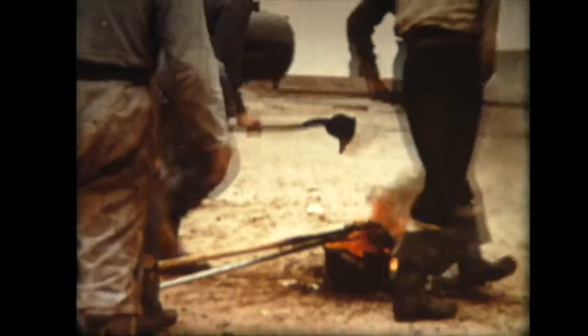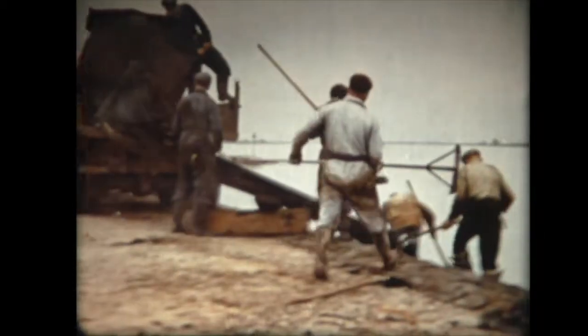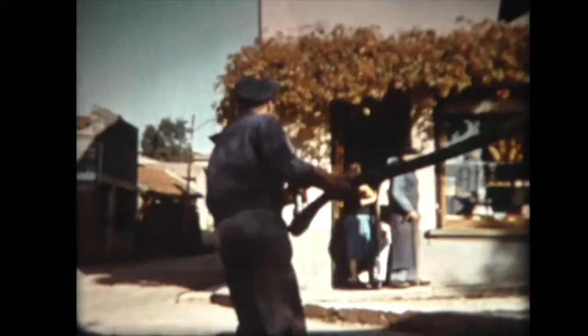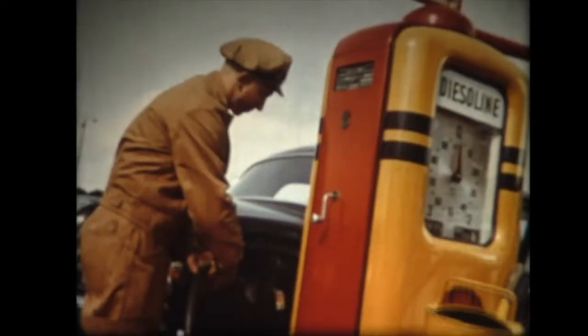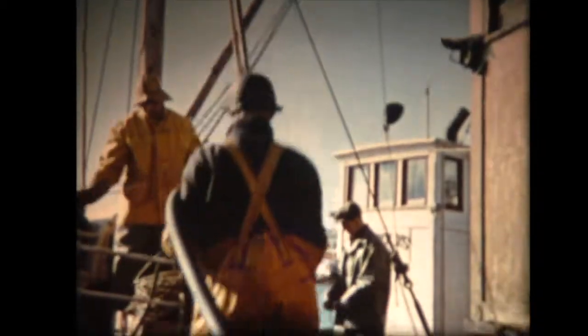Ecco un olandese che protegge con bitume una diga dei Paesi Bassi. Misura provvidenziale dopo l'ultima grande inondazione. Ed ecco un francese che lavora in una fabbrica nel massiccio centrale a Saint-Étienne. Questi altri raccolgono riso a sud, nella Camarga. Ed un fornaio di Genay vicino a Lione ha bisogno di petrolio per i forni. Ecco dunque un uomo d'affari di Stoccolma, oppure uno dei milioni di persone che consumano benzina ed olio lubrificante.